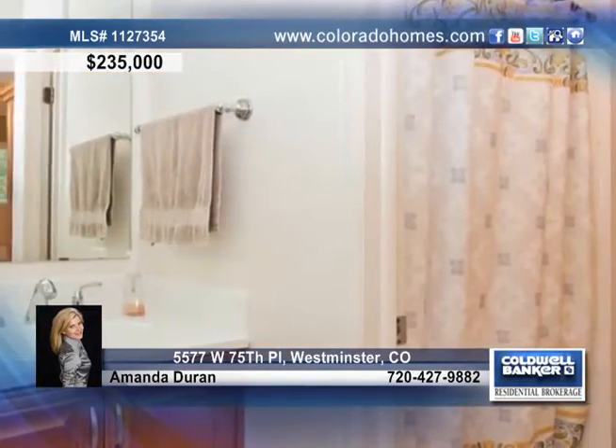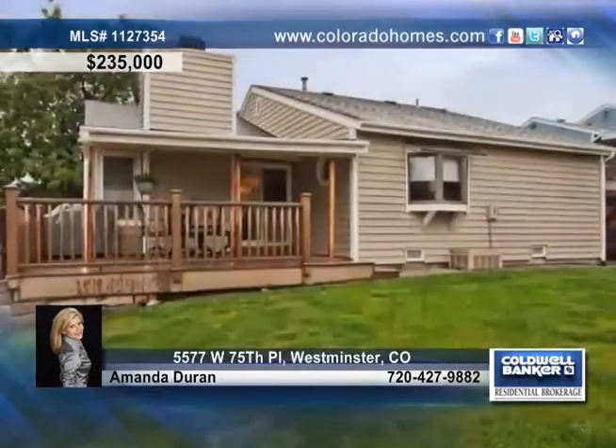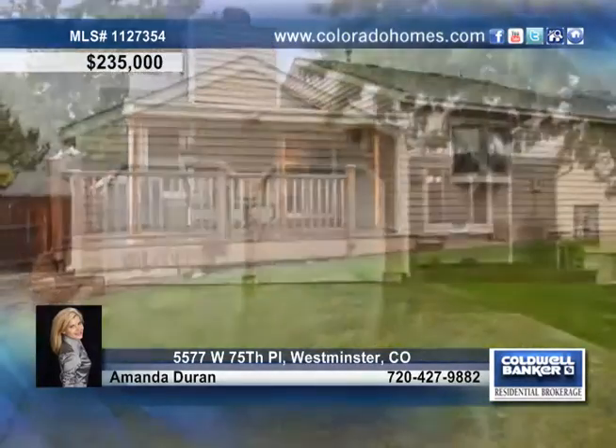This home shows off three nice bedrooms, three bathrooms, a fully finished basement, and a great backyard for entertaining. Make this home yours by calling Amanda Duran today.